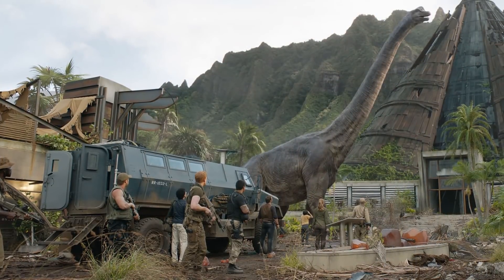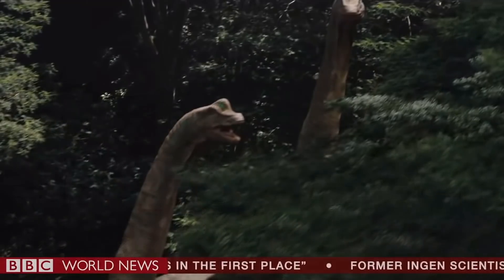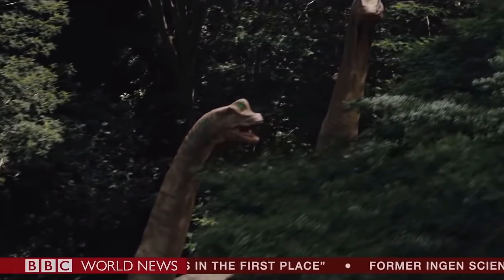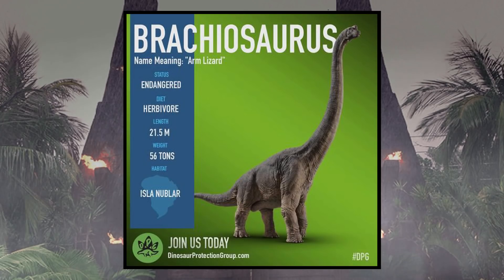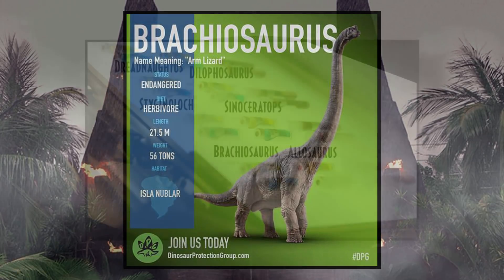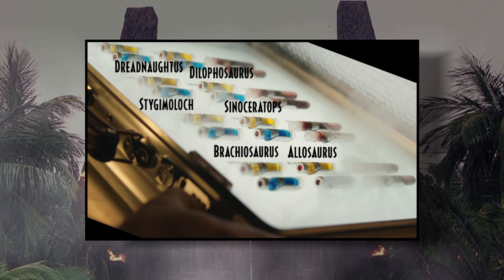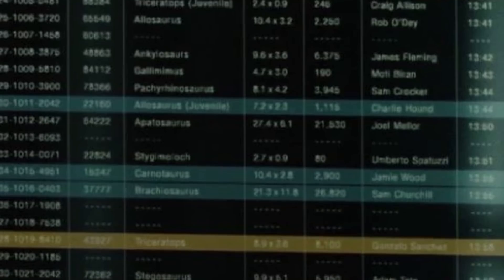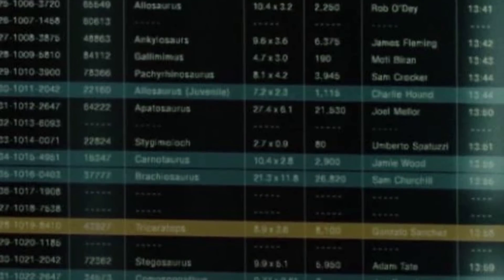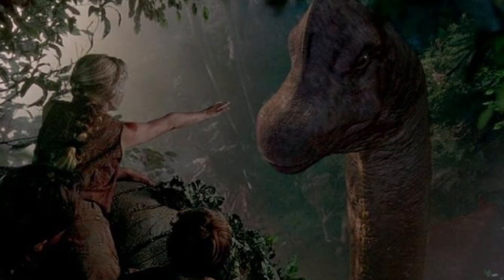In Jurassic World: Fallen Kingdom, we're shown more Brachiosaurus that look far more similar to the 1993 counterparts from the original park. However, an additional teal coloring on the tops of their heads gives them a distinct new look, which could be attributed to the clones' age or possibly a different breed. They're said to grow to around 21.5 meters in length and weigh up to 56 tons. Some embryos were safely taken from the Lockwood estate at the end of the film, and it's also revealed that one Brachiosaurus was saved and transported off of Isla Nublar — information found on the Arcadia's manifest in the film.